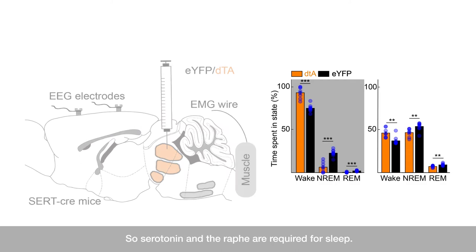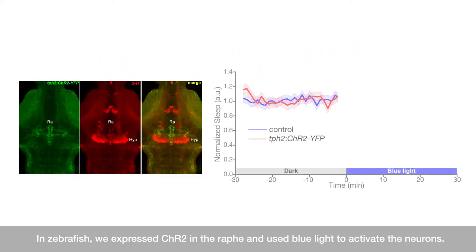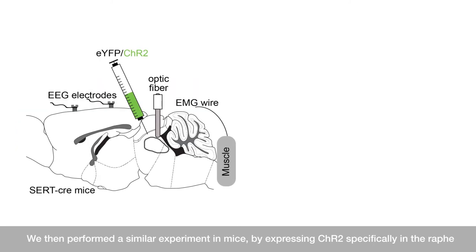So, serotonin and the raphe are required for sleep. But is activation of the raphe sufficient to drive sleep? In zebrafish, we expressed channelrhodopsin in the raphe and used blue light to activate the neurons. Blue light initially startles the animals, but once they settle, you can see that fish expressing channelrhodopsin sleep more compared to controls.